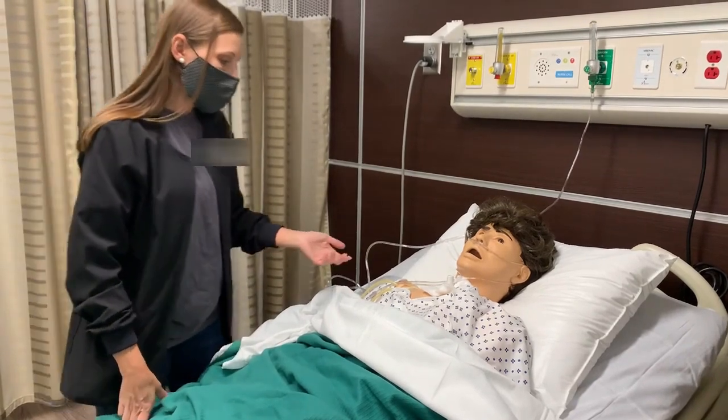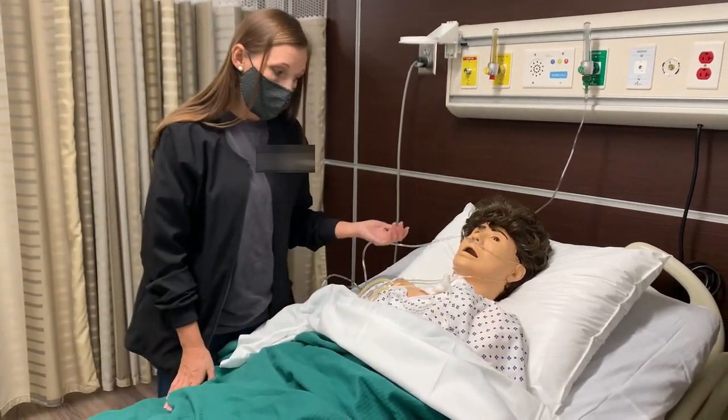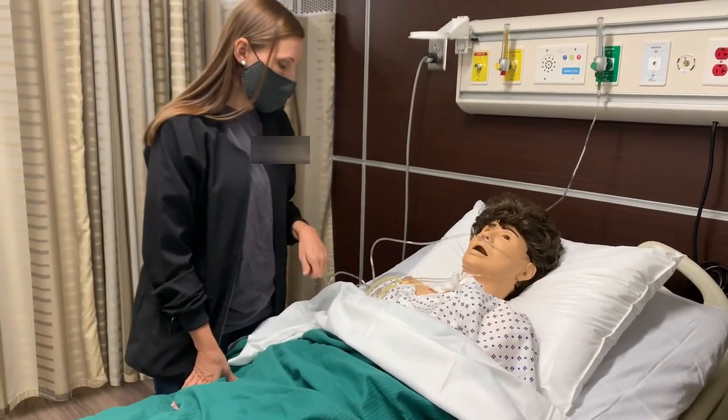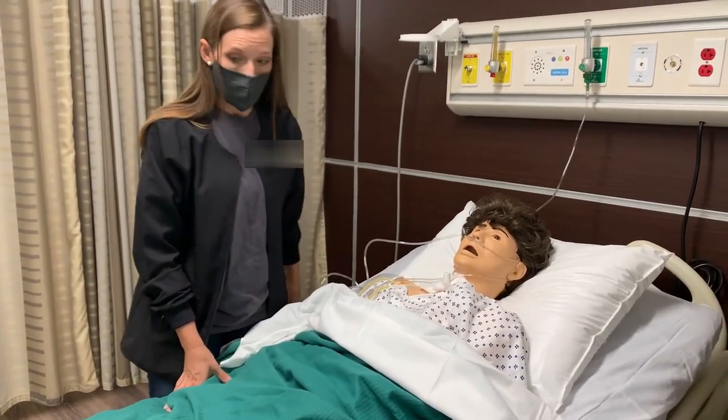You'll also give instructions to the patient not to smoke, and that oxygen is highly flammable, and that they're not allowed to smoke while they're using it.